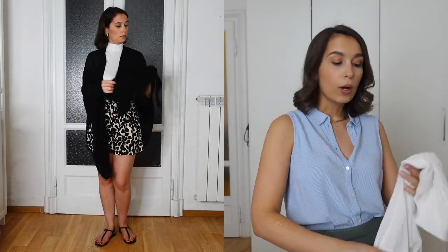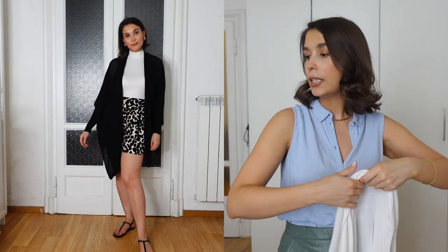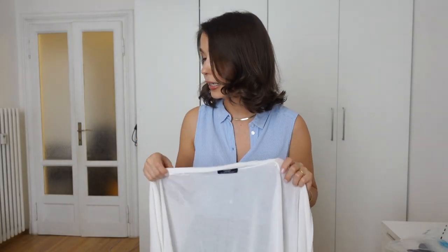These kimonos keep you a little warmer without overheating, which is key for summer vacation — I'd never take a jacket or blazer. They're also great if you're visiting a church, cathedral, or mosque: fold it up in your bag, put it on when you enter, take it off in the warmth. I'm taking one white and one black because they'll go with any outfit.